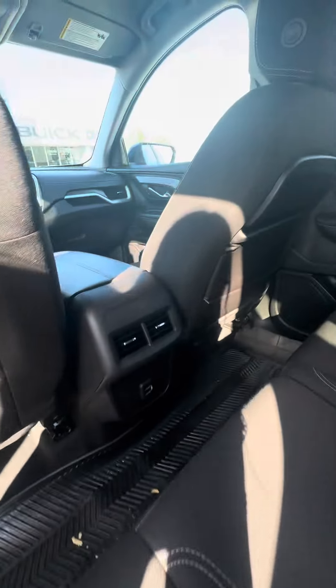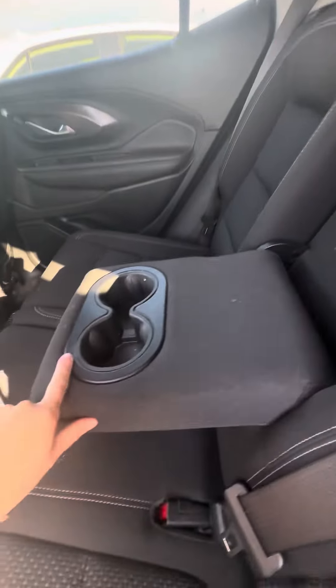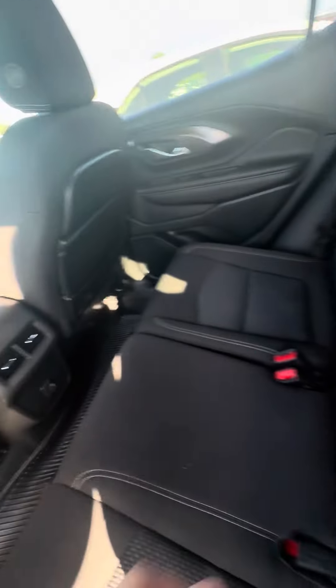Nice clean back seat. It does need to be put through detailing again due to us using it as a shuttle. You have charging ports in the back with some climate control.